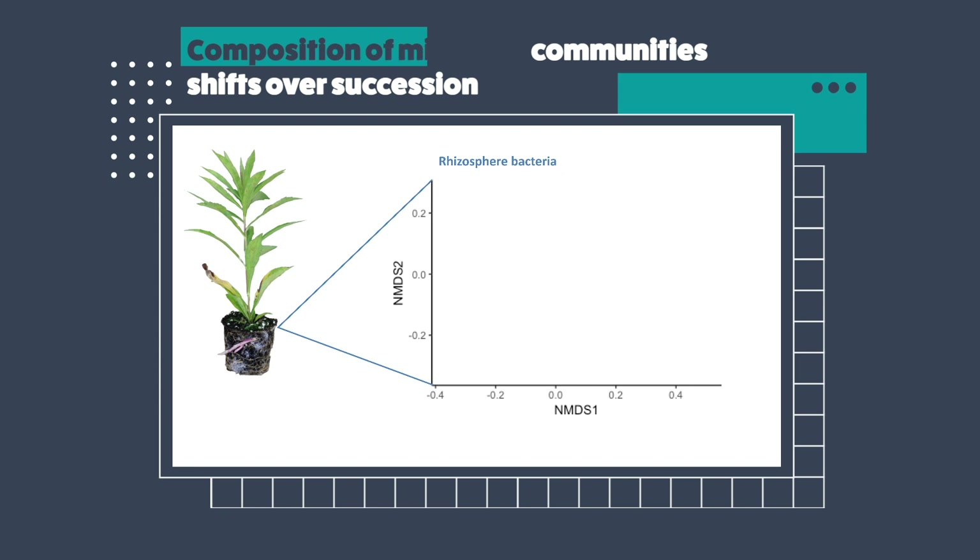I'm going to briefly walk you through one of these ordination plots. You don't need to worry about what the axis labels mean in order to interpret the data. In this space, I'm plotting the different rhizosphere bacterial communities of these different goldenrod plants as points getting increasingly dark purple with increasing successional age. A light purple point represents the rhizosphere bacterial community of a goldenrod plant from early succession; a medium purple point from mid succession; and a dark purple one from late succession. Points located in closer spatial proximity mean that the communities are compositionally more similar, whereas points far apart mean that the communities are more different.